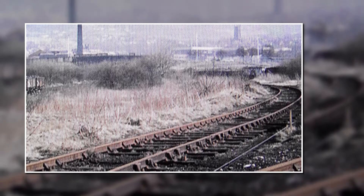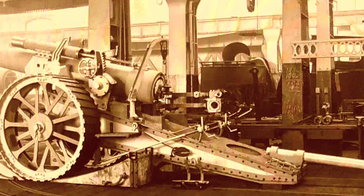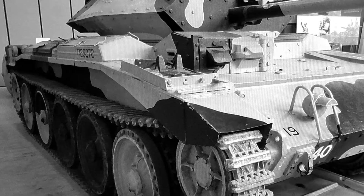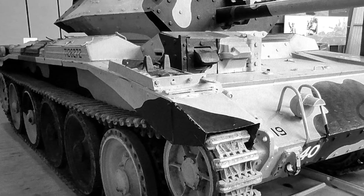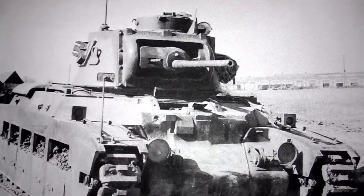During World War I, the local works manufactured howitzers and artillery shells. In World War II, the site made Cruiser, Centaur and Matilda battle tanks. It also made artillery shells and some aircraft parts.